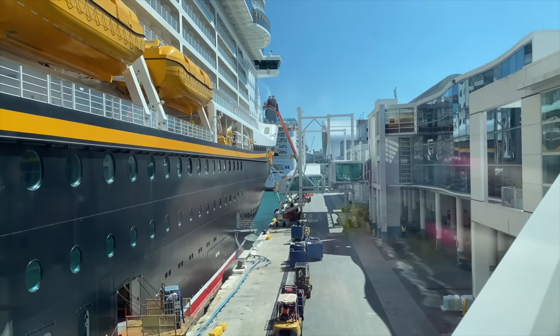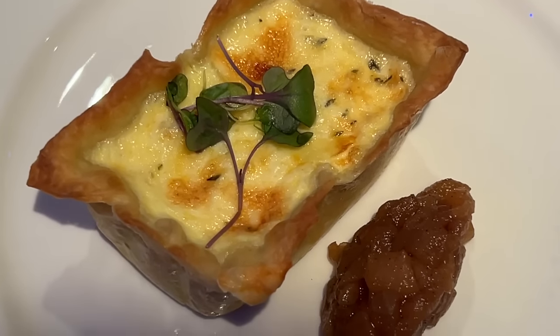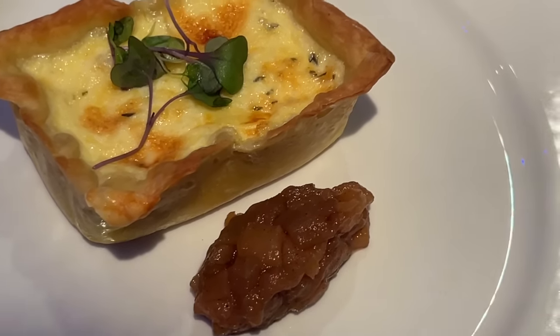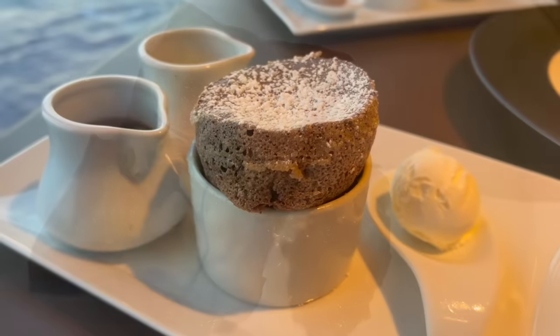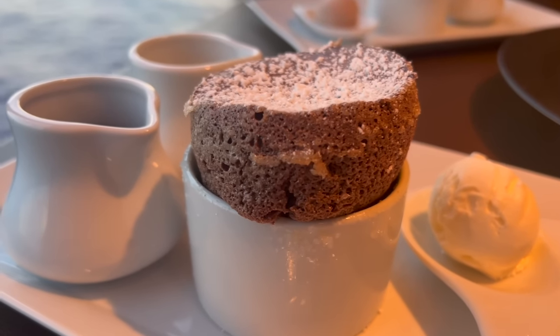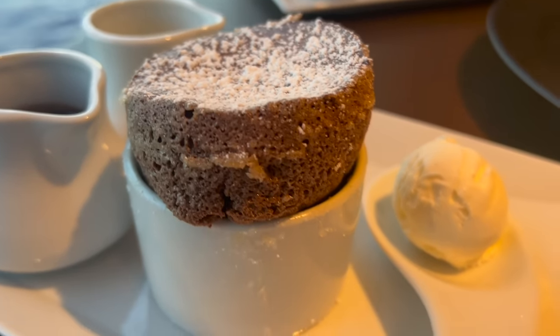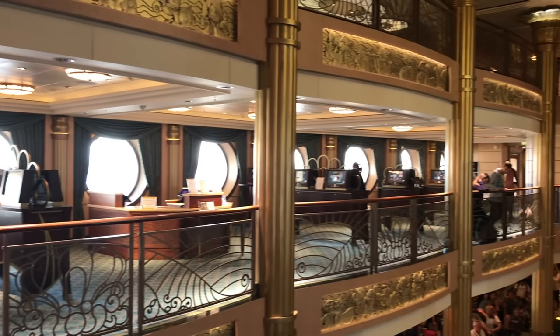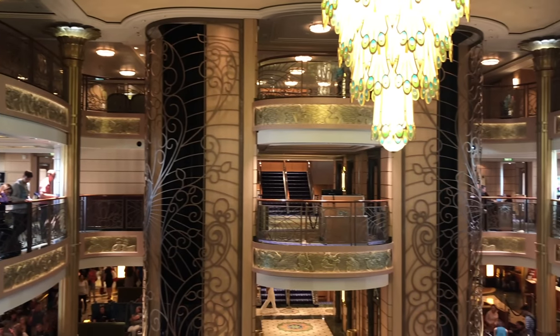Aside from changing your dinner times and schedules, remember you can eat however you want, wherever you want, throughout the day. If you're not feeling the dinner menu for one of the rotational meals, order the 24/7 free room service and enjoy an entree on your stateroom veranda. Don't want a dessert for dinner? Order an extra appetizer instead. Want to grab food from the food court and eat it in bed? Go for it — just beware of the crumbs. There are no rules when it comes to dining within reason, as long as you're happy and not disturbing anyone else's experience.